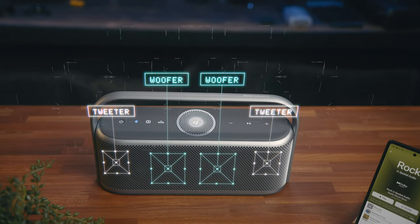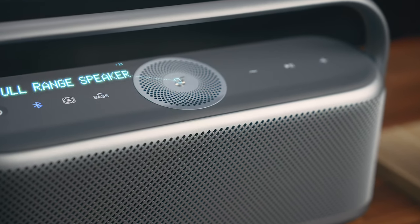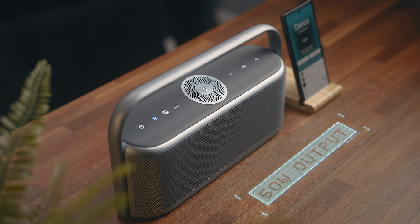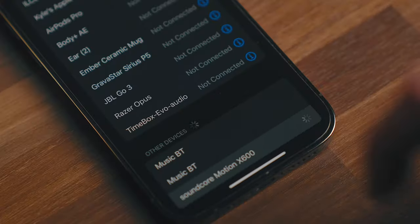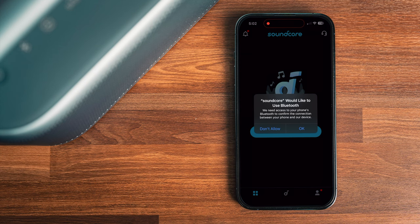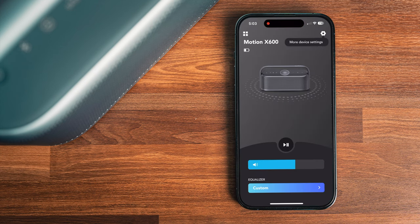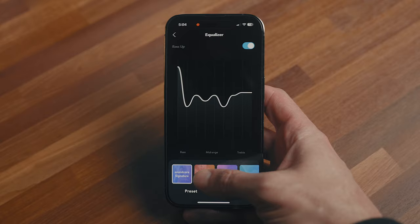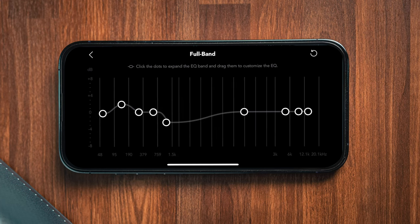Under the speaker grill, there are two tweeters and two woofers. There's also one full-range speaker in the top of the Motion X600 that gives you three-dimensional spatial sound with 50 watts total output — something that's very hard to find in a portable speaker like this. It's super easy to set up, whether you're on Android or iOS. You just pair it up like you would any other Bluetooth device, download the Soundcore app, and add your Motion X600. Once connected, you can adjust the volume, update firmware, and fully customize the EQ, whether that's using one of the pre-selected profiles or adjusting it yourself with a nine-band manual adjustment.